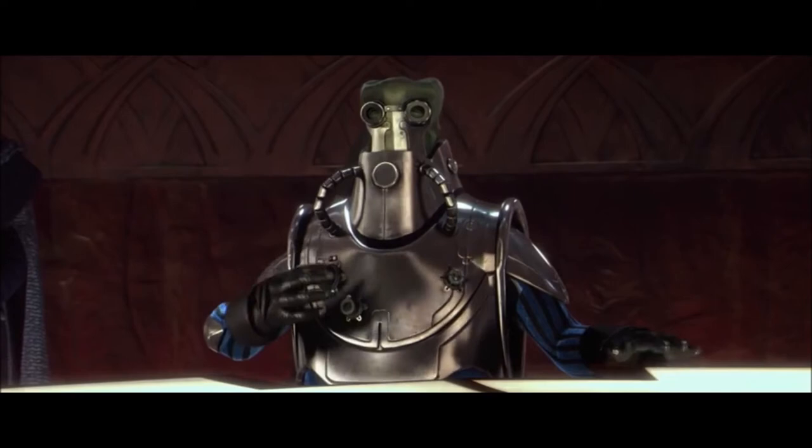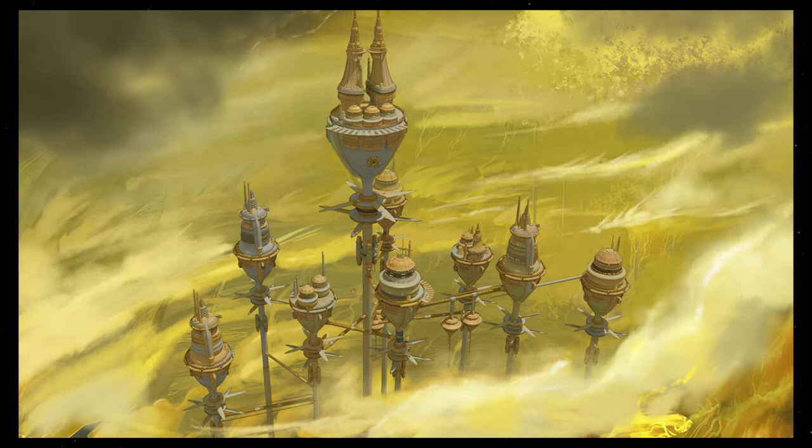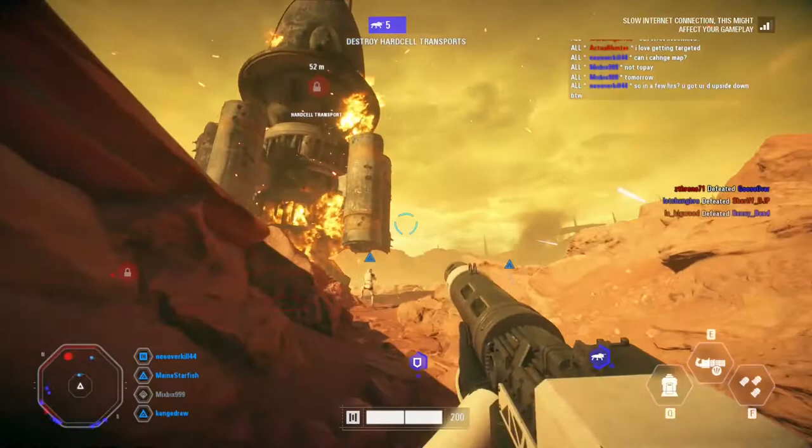These ships were some of the most popular among the leaders of the Techno Union, who were largely of the Skakoan species, like their leader Watt Tambor. Because of this, many of the Hard Cell ships possessed artificial atmosphere generators on board, and constantly pumped out methane gas to match the environment on the Skakoan homeworld, Skako.